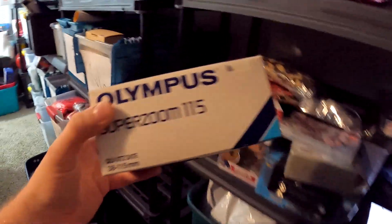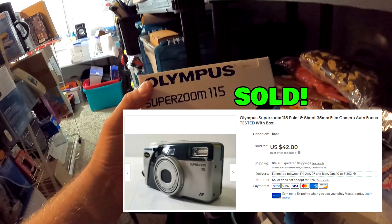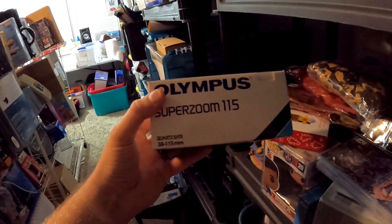Up here in A1 we got this Olympus Super Zoom 115 camera. I believe this is from the church sale — I think we got about $1 into this. This right here sold for $42 plus shipping.